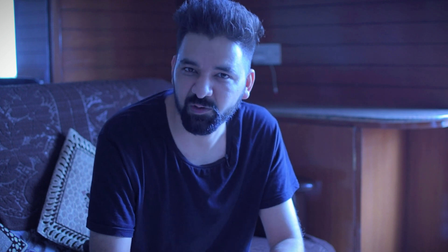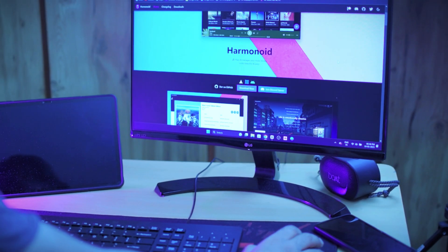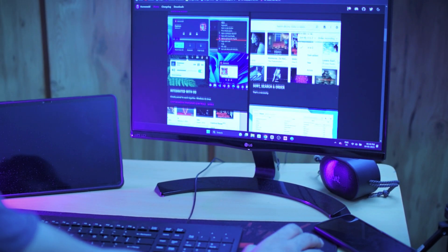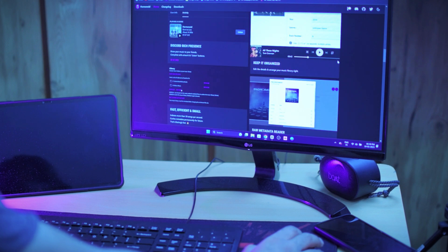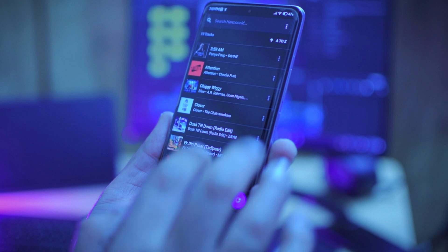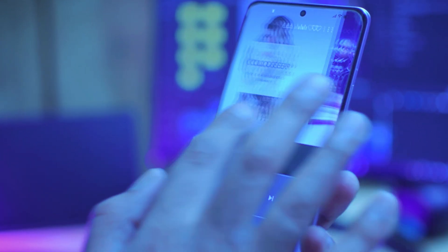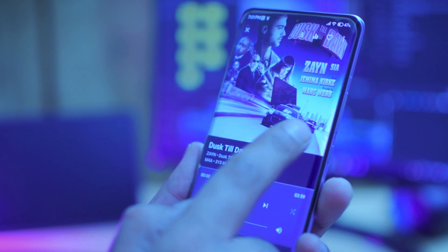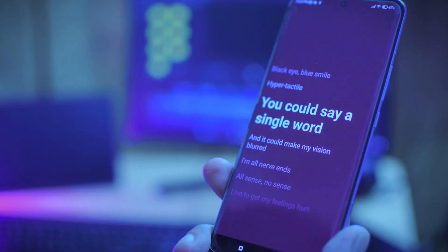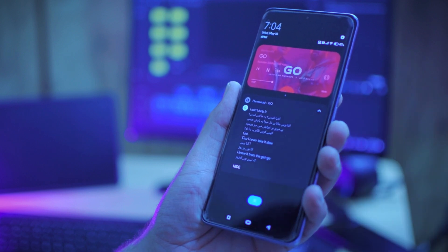This was not planned, but I thought to include one bonus application for today's video — and it is an excellent music player known as Harmonoid. As far as availability goes, you can download it for Android, but it is also available for Linux and Windows. Talking about features — it is a material-based music player with great UI and animations. It also supports lyrics, and the most interesting part is the option of notification lyrics, and it works flawlessly.